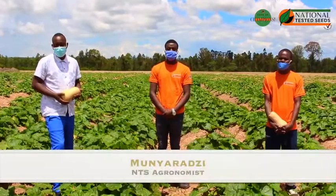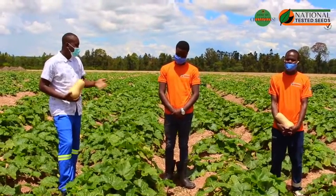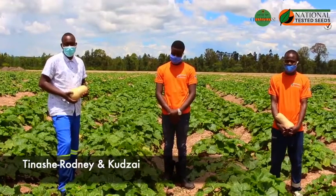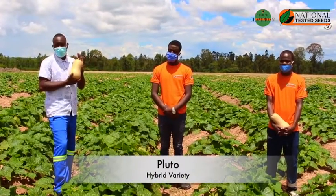Hello Zimbabwe, I am Monya from National Trusted Seeds, your agronomist of choice. With me here is Tinashe Road and Kudzai. These guys are at Chechu Farm and they are doing a variety called Pluto.